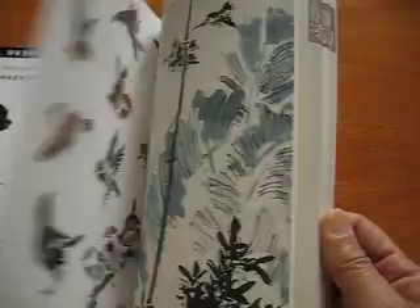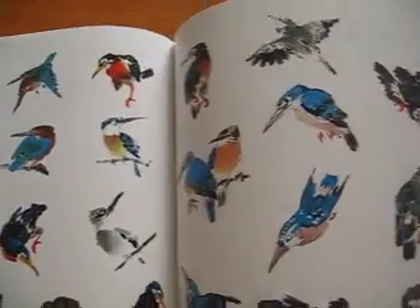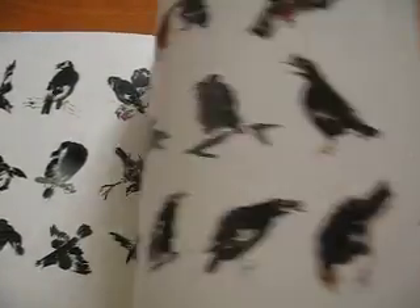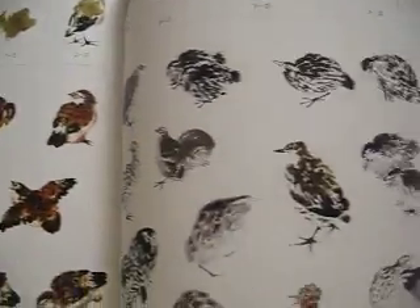A lot of birds in movement. This one is about flying birds, and all kinds of birds beautifully executed.